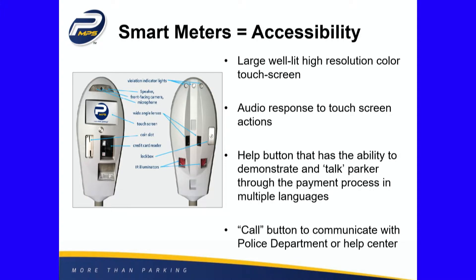It has a help button so it can talk you through the steps of using it. The credit card can be used at the meter instead of having to have a smartphone, putting the app on your smartphone, linking it to a credit card, and then paying for the meter — so it eliminates that whole step. You could still do that option, but you could also just pay directly. You also have a call button to communicate either with the police department or our parking enforcement officers.